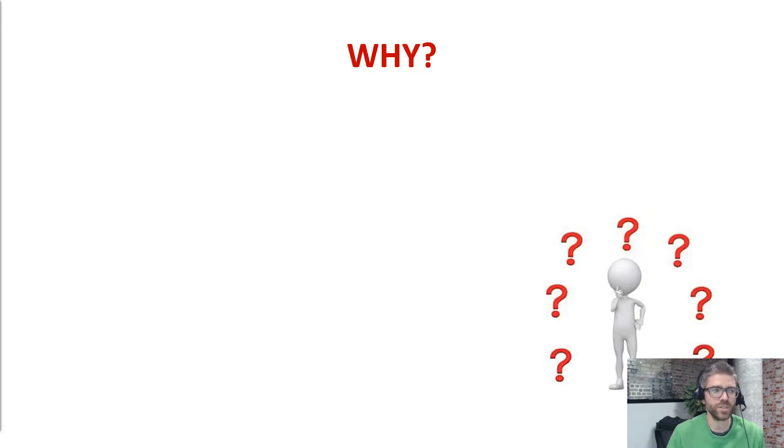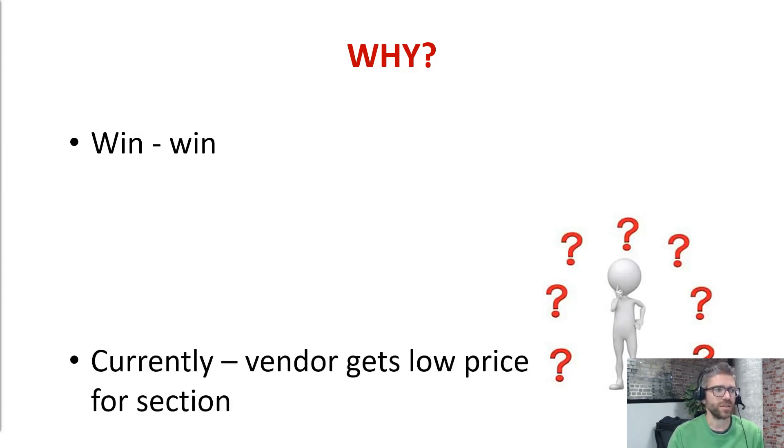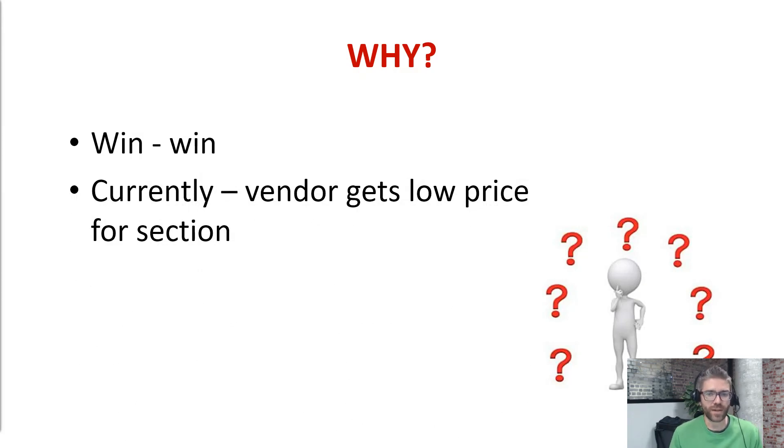So to start with, why would you do a joint venture? To me, it's all about a win-win scenario. It's got to work for both parties, and you've got to get something where both of you are winning from it and both contributing something. For this example, the vendor had a large block of land and they were going to get a very low price for that block. There's also a relatively large risk in the project, so by doing a joint venture, it managed to reduce the risk.